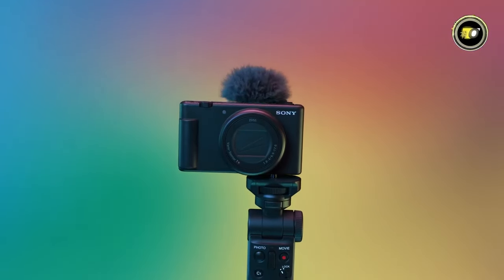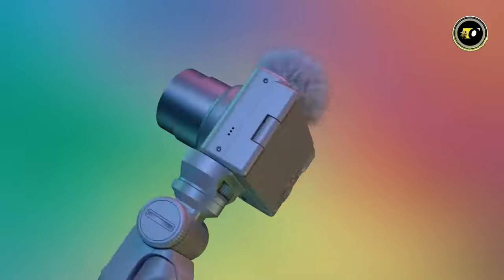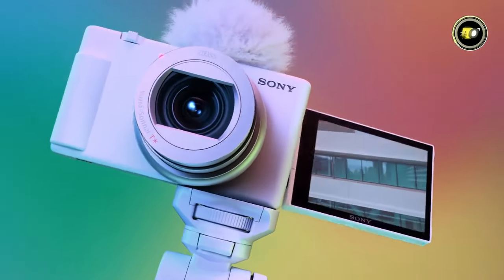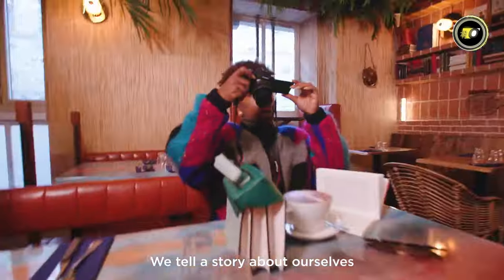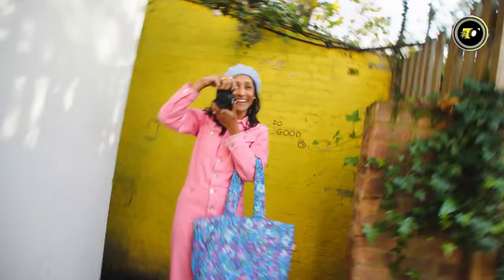In the ever-evolving realm of content creation, having the right vlogging camera can make or break the quality of your content. As 2024 unfolds, we've seen innovation leap and bounds, and the market is brimming with exceptional options tailored for vloggers.